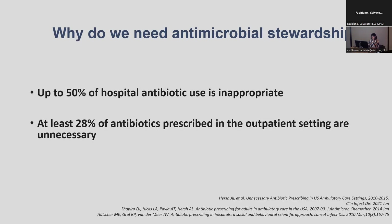Do we need antimicrobial stewardship? The answer is certainly yes. We now have a large amount of data showing that both in the community and in hospitals, almost two-thirds of prescriptions are probably unnecessary in the community, and in hospitals, depending on the setting, between 30 to 50% of antibiotic use might be inappropriate.